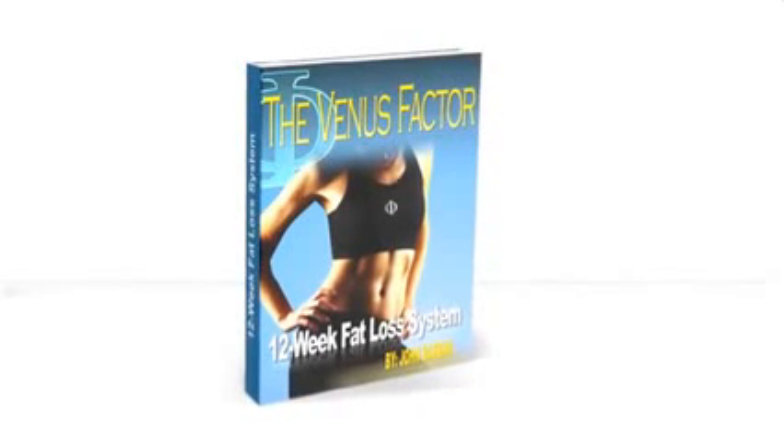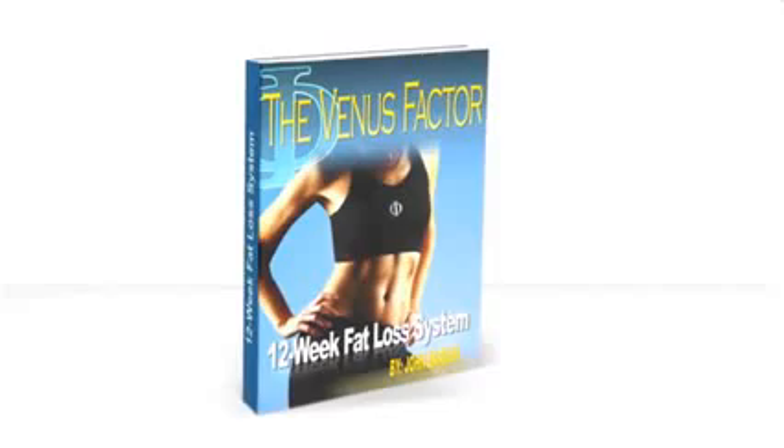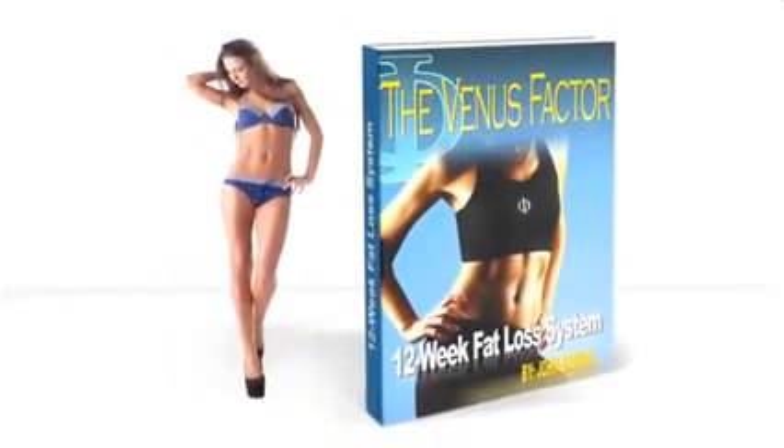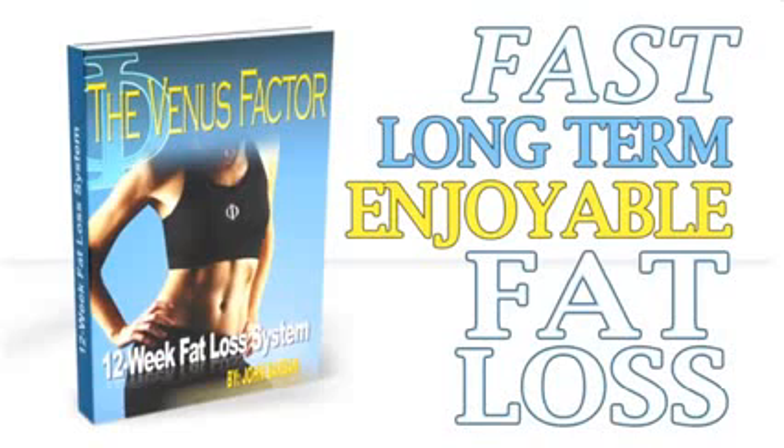The Venus Factor is the first and only weight loss plan designed to dramatically increase female metabolism and bring out the sexy goddess in you by delivering fast, long-term, enjoyable fat loss without restricting the foods you crave most.